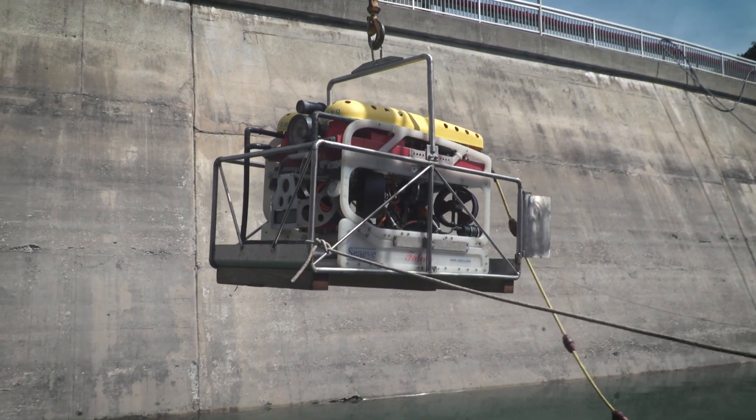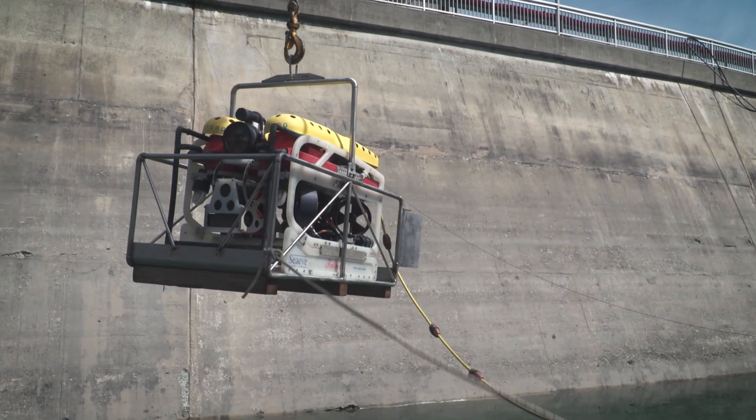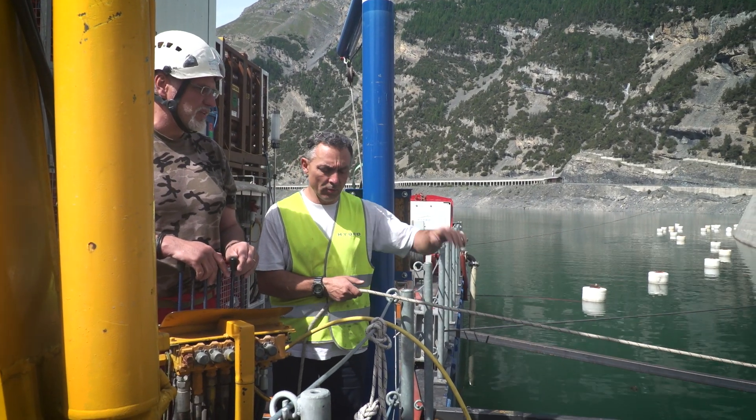For this underwater work, Hydro Exploitation uses a remotely operated vehicle which can record ongoing operations at depth.